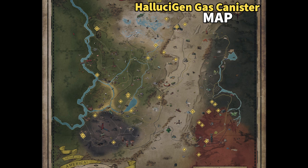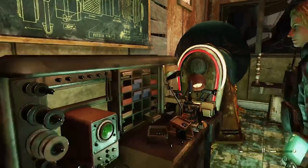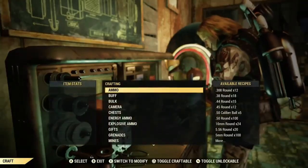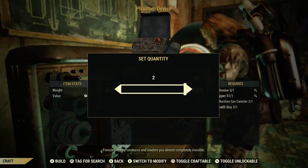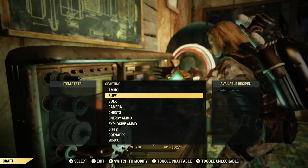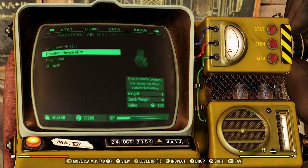So now we have a few materials to craft a few phantom devices. First thing you want to do is equip the Super Duper perk level 3 — it will give you a 30% chance to craft double the amount of devices. Hop in the Tinkerer's Workbench, go down to Buff, and craft your devices. I crafted two of them, Super Duper kicked in so I crafted three in total, and then I had one from the quest line — so a total of four.